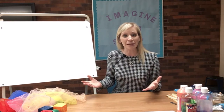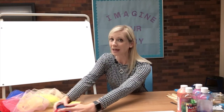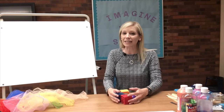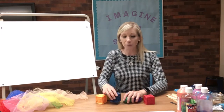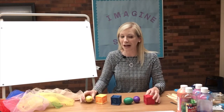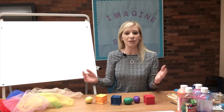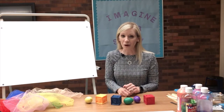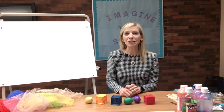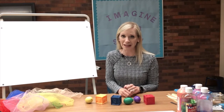We have another game to play today — another game to help us find our colors. Parents, you can play color games at home by finding different sorts of objects and then having your child help you choose and identify different colors. This one is called 'Can You Find?' So boys and girls, I'm going to start by singing a song and then we'll find the color together.